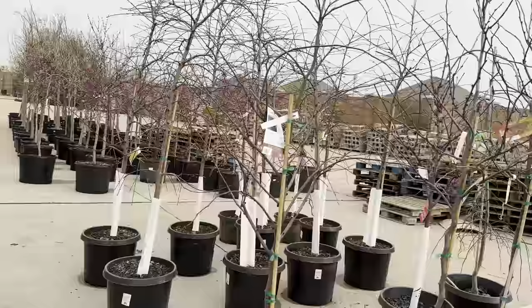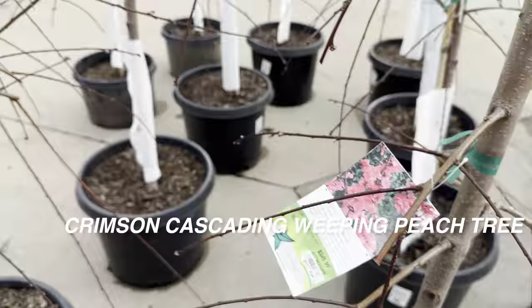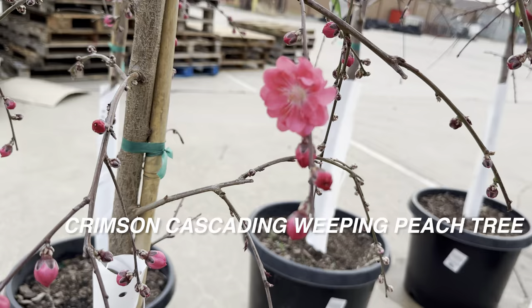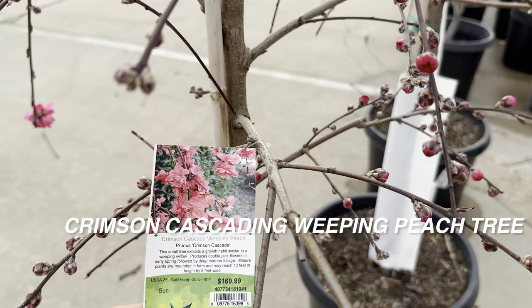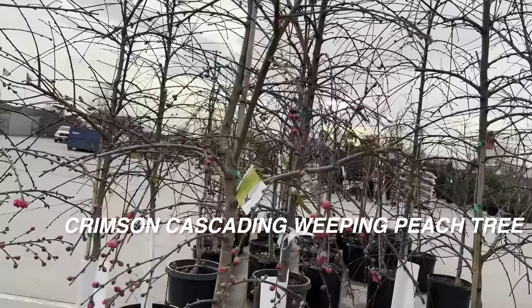Here's a tree I might buy next year — a crimson cascading weeping peach tree. What I like about it is the blooms are a nice pink color versus white, and I love that it's weeping. Its maximum size is about eight feet, so it would fit well in my front yard, possibly replacing my Japanese maples. Peach trees require full sun, and since my house faces south this would do very well. It would give my curb appeal some spring interest. I love being able to grow plants that showcase the seasons.